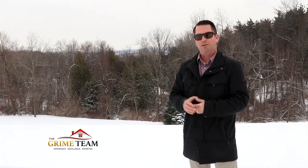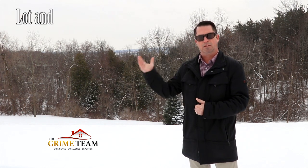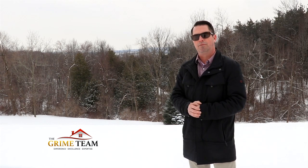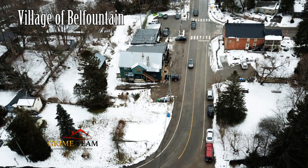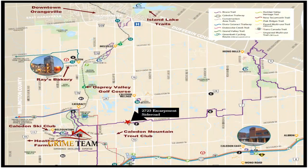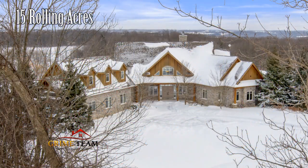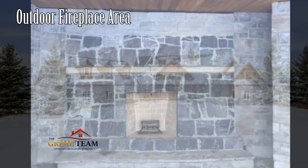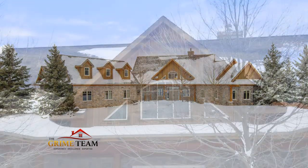Reason number five: here on the escarpment you're surrounded by large estate homes boasting stunning views, and the Devil's Pulpit Golf Course is right around the corner. Also nearby is the quaint village of Belfountain, the Forks of the Credit Provincial Park, the Caledon Ski Club, and Highway 10 is just a half kilometer away for a quick commute to the GTA. The rolling 15 acres features hardwood forest, walking trails, a covered outdoor fireplace area, and open grassy areas.